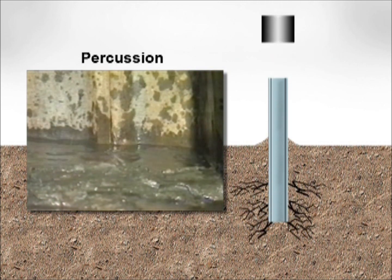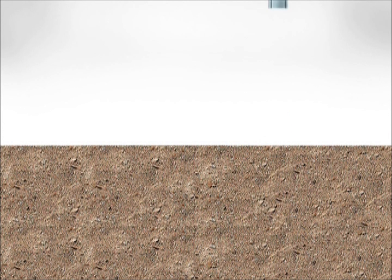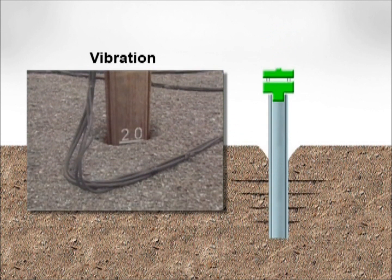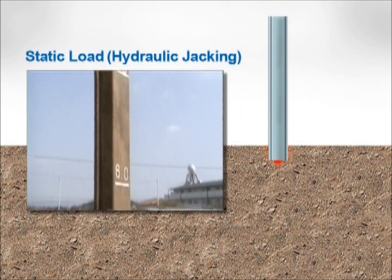Conventional piledriving methods either use percussion to hammer the pile into the ground, or vibration to shake it into the ground. Both methods generate construction pollution, which has been a major social problem. By contrast, the Press-In method employs hydraulic pressure to install the pile in the ground using a static load.